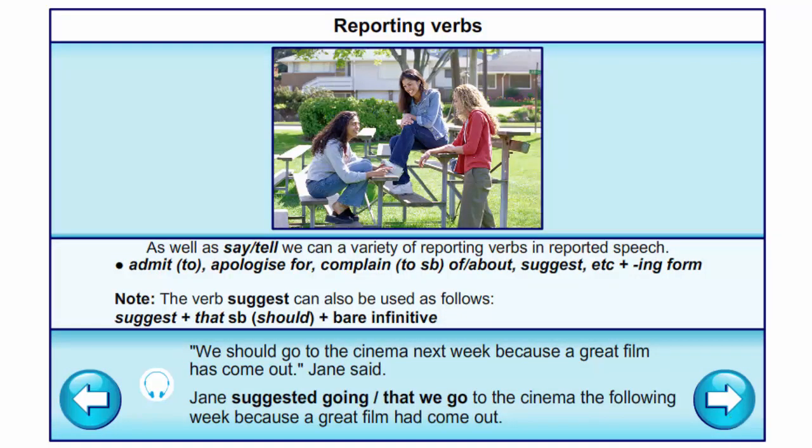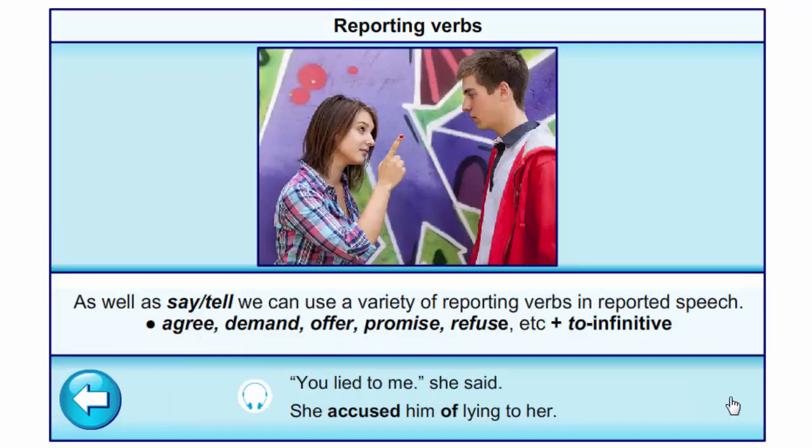'Admit to', 'apologize for', 'complain to somebody of/about', 'suggest', etc. are used with the -ing form. The verb 'suggest' can also be used as: suggest that somebody should plus bare infinitive. Example: 'We should go to the cinema next week because a great film has come out,' Jane said → Jane suggested going to the cinema the following week because a great film had come out. Example of 'accuse': 'You lied to me,' she said → She accused him of lying to her.